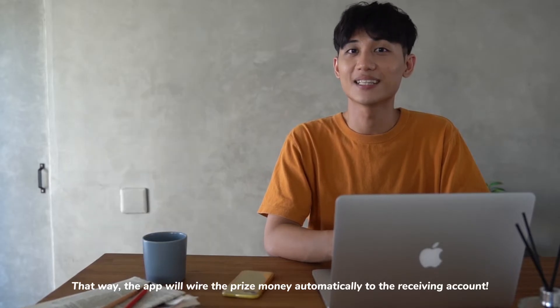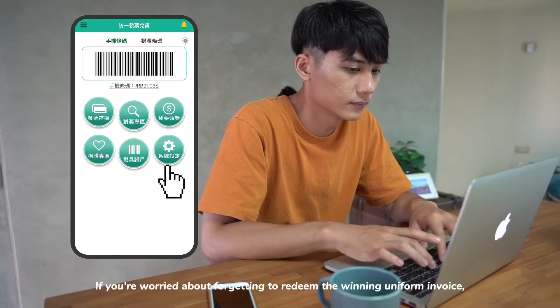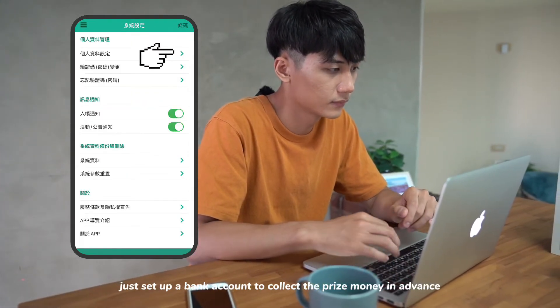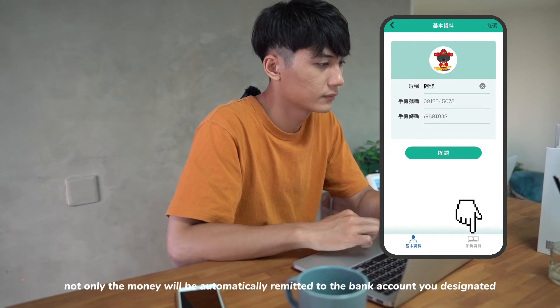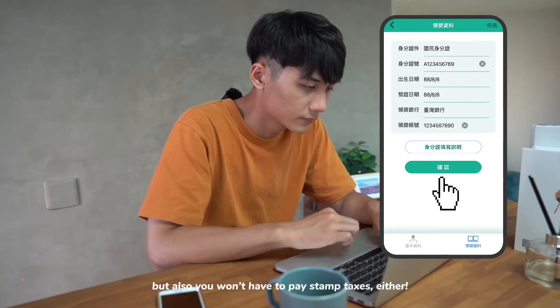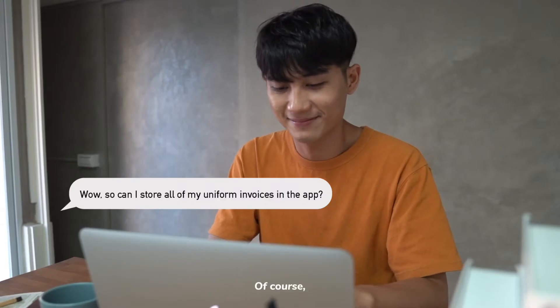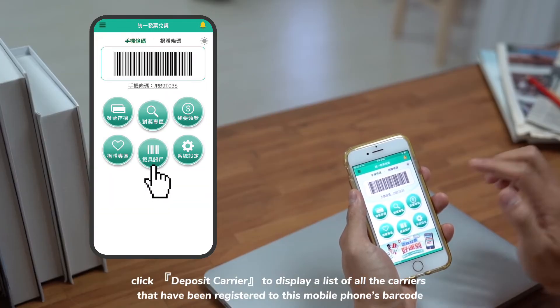If you're worried about forgetting to redeem a winning uniform invoice, just set up a bank account to collect the prize money in advance. Not only will the money be automatically remitted to the bank account you designated, but you also won't have to pay stamp taxes.